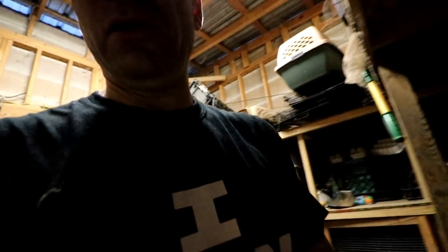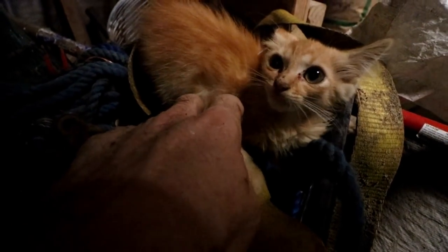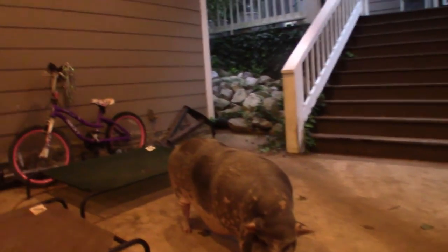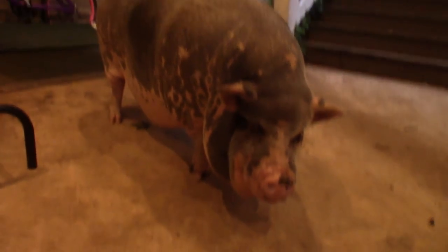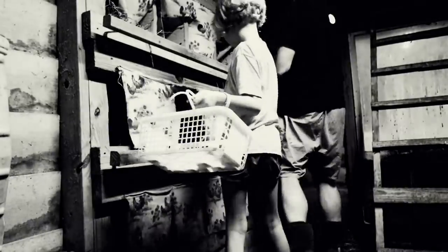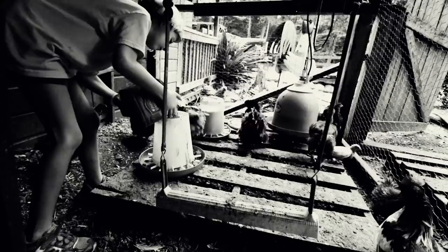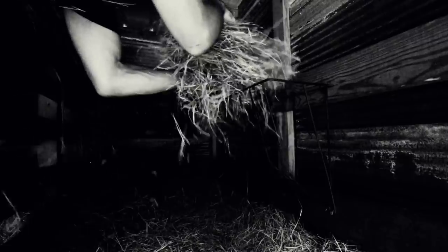Let me show y'all the newest member of the family — Mort, the new barn kitten. Hey Peaches, I appreciate your help tonight, thank you. I do have a question for y'all: how long do you think it took to do the chores? Mary Carl, how long? An hour. Well, I cheated because I saw the phone going.